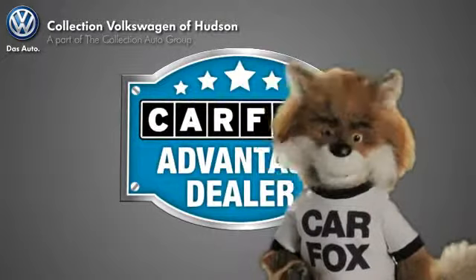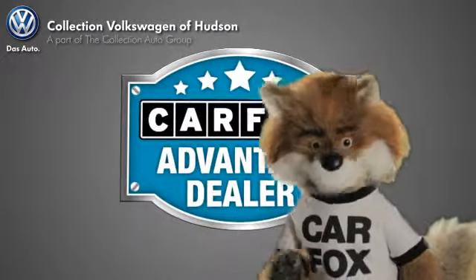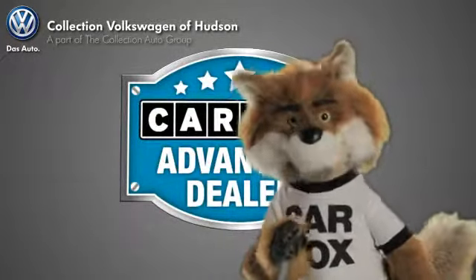Just say, show me the Carfax at Collection Volkswagen of Hudson, a Carfax Advantage dealer.